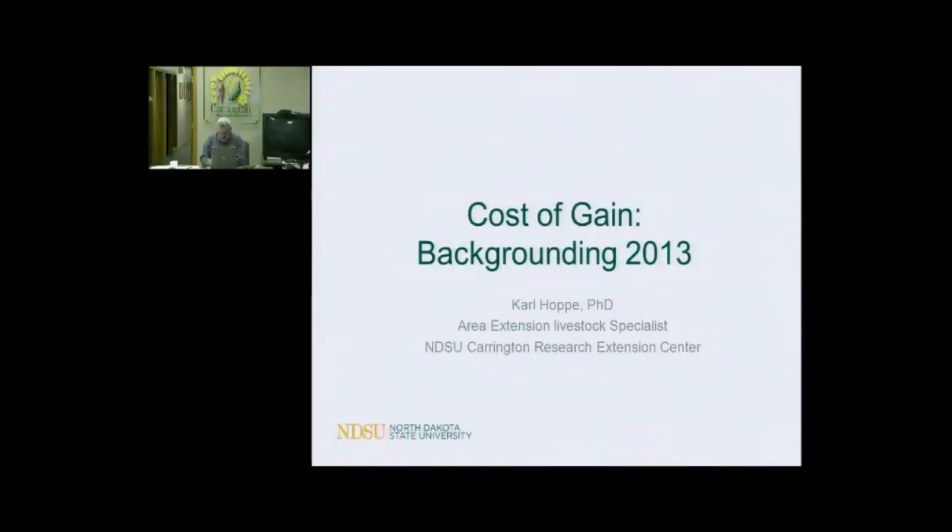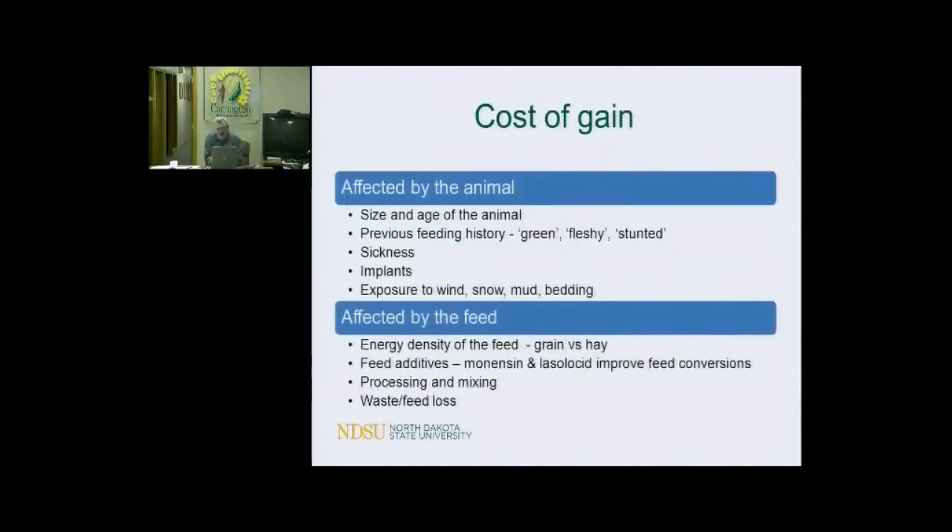Cost of gain in backgrounding cattle in 2013. A lot of things are affected by cost of gain. We've got the animal side and we've got the feed side. You can't really talk about cost of gain and come to conclusions until you understand those things. Let me just reflect over them a little bit.